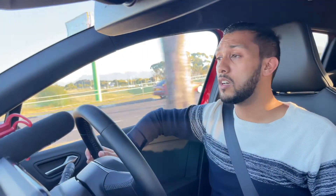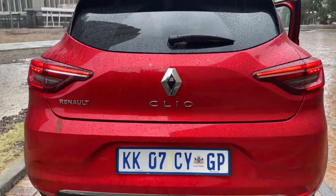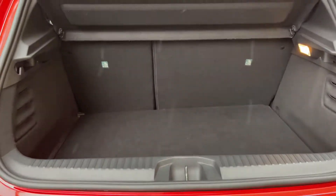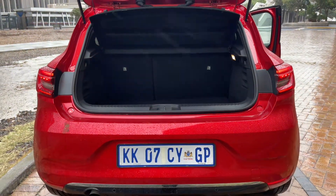Heading to the final part of this review: the boot capacity is 391 litres. For me that's a little bit small — especially because in real life it feels even tinier than that figure suggests, and that's something I don't like too much. I do love the interior LED white lights within the car, so that's definitely a bonus.